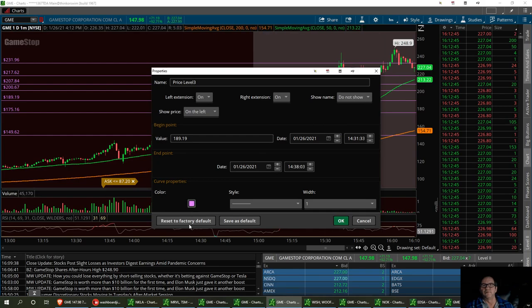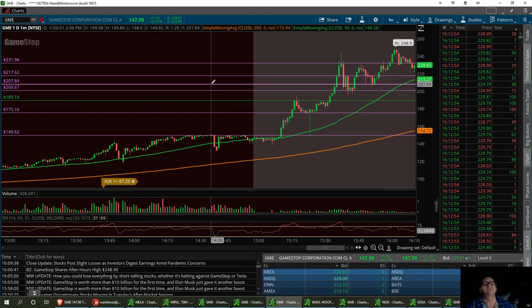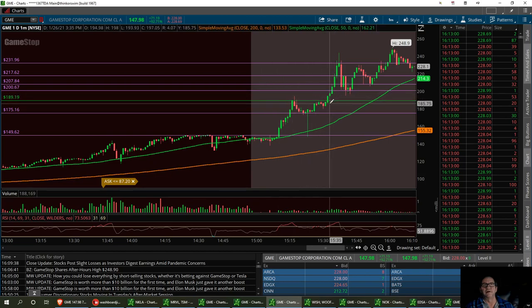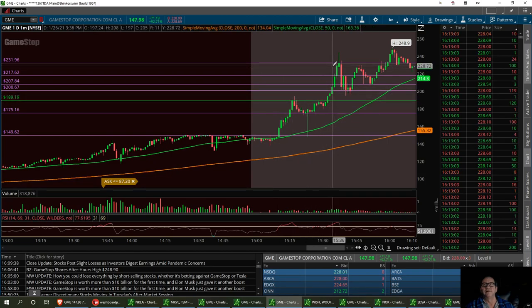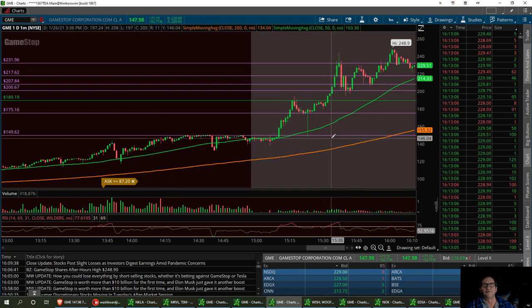When we come in here tomorrow, remember that number: $189.19. Then you've got your other three — you want $217.62, $207.84, and then $267. That's going to be your third one, with a strong buy down here at $189 if it does pull back in the morning. We've got a couple lower supports too.